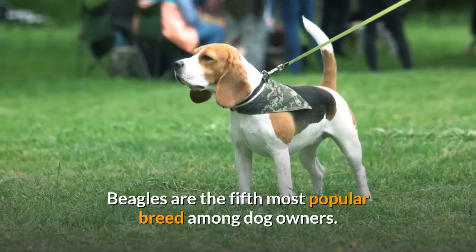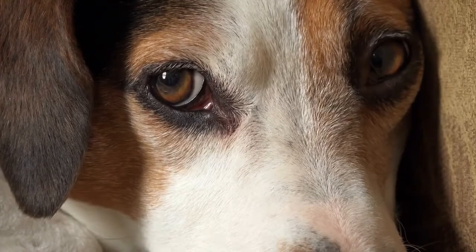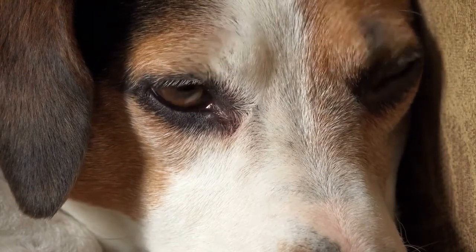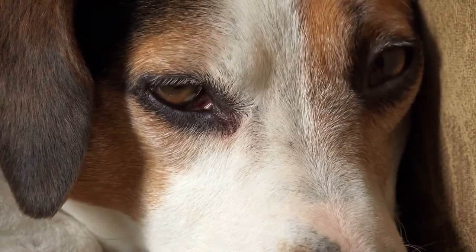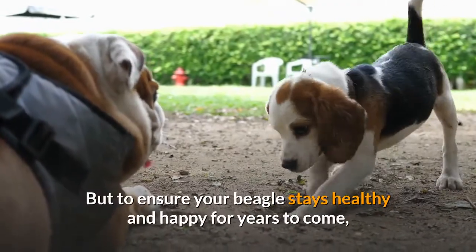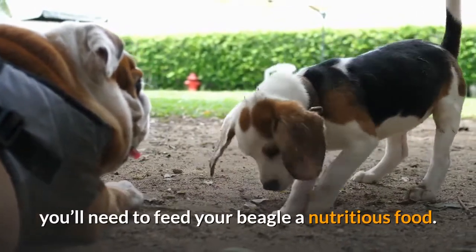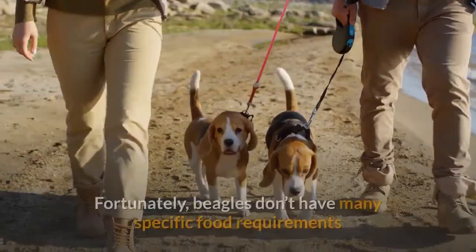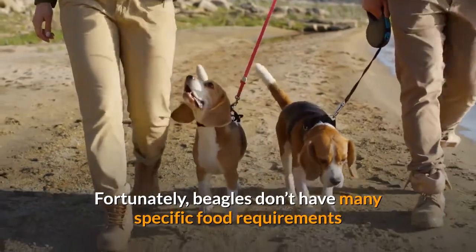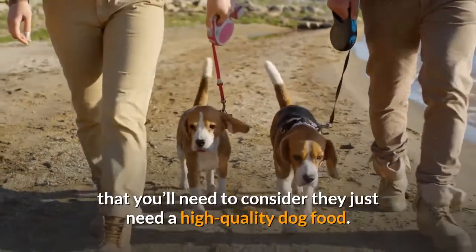Beagles are the fifth most popular breed among dog owners. They're absolutely adorable, sugary sweet companions who love to tag along with their owner and seek out puppy-sized adventures. But to ensure your beagle stays healthy and happy for years to come, you'll need to feed your beagle a nutritious food. Fortunately, beagles don't have many specific food requirements — they just need a high-quality dog food.